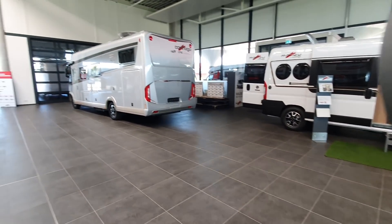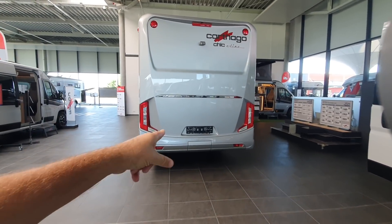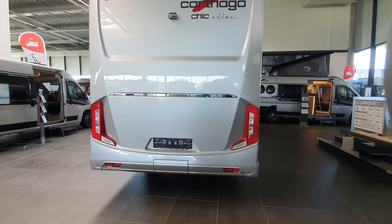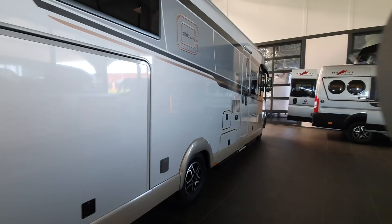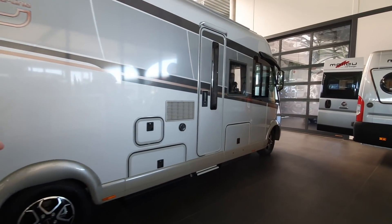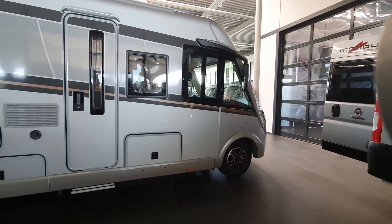Now here we have the Carthago Chic E-Line Yachting, which appears to be new. I thought they'd stopped doing this. Unfortunately I'm not going to be able to get in here at all because I haven't got the key. But this was once my favorite van — when somebody asked me which van I'd like, I said I wanted the E-Line Yachting.